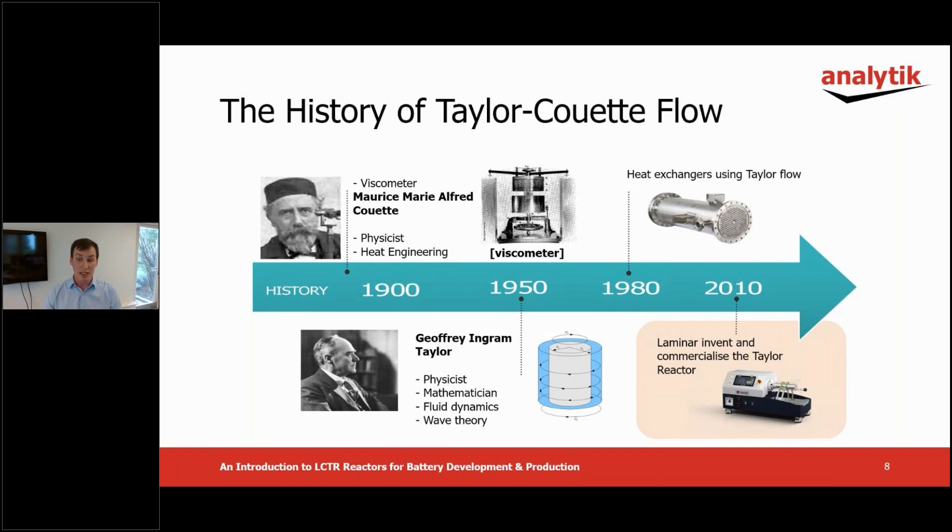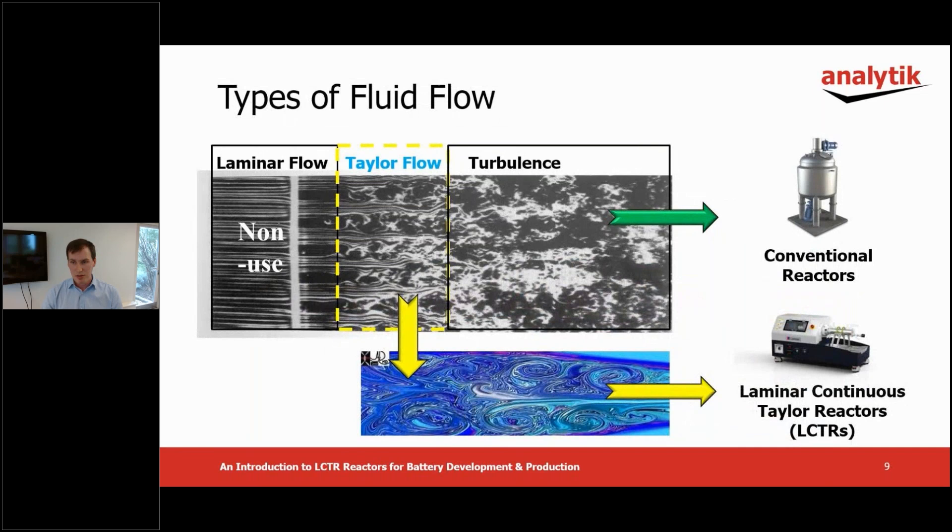Lamina continued to develop the technology for new applications and hold many patents worldwide. Fluid flow is largely divided into laminar and turbulent flow. Conventional reactors like the tank types mentioned already use turbulent flow. However, because the flow is random, it's difficult to manufacture high purity uniform substances.